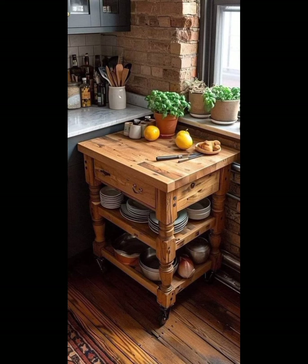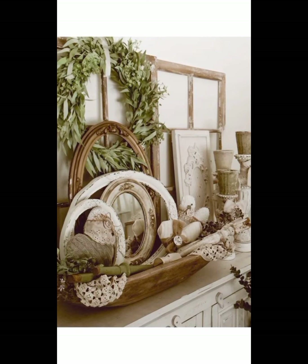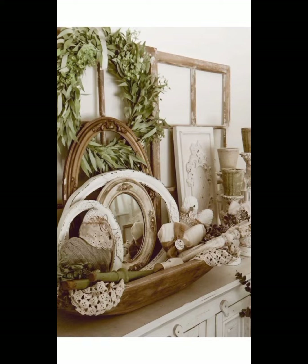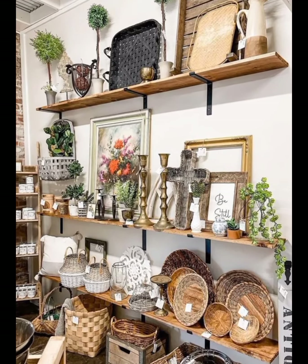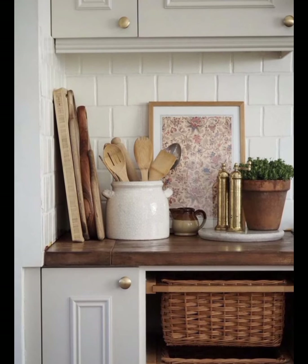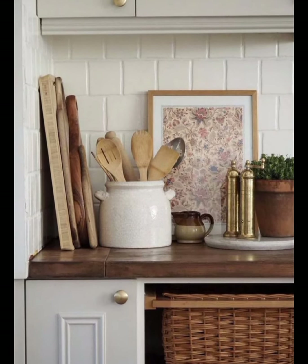A farmhouse-style hutch or sideboard is another essential piece. This versatile furniture not only provides storage, but also offers a place to display your collection of vintage dishes, glassware, or other treasured items. Look for pieces with simple lines and a distressed finish to enhance the vintage farmhouse aesthetic.